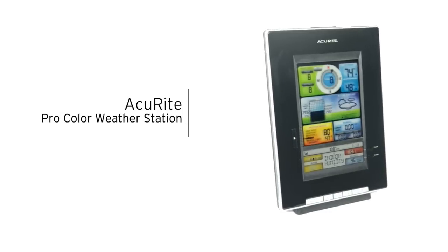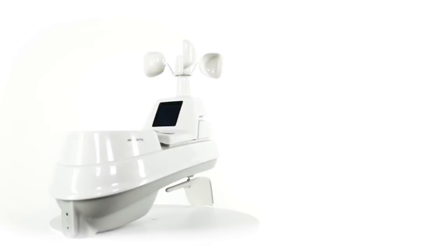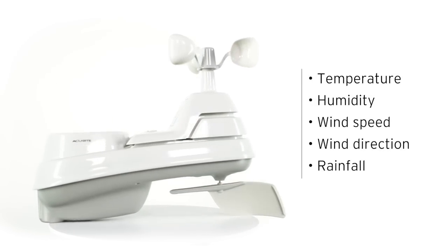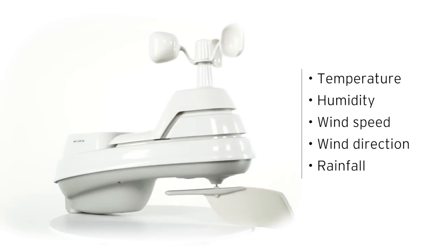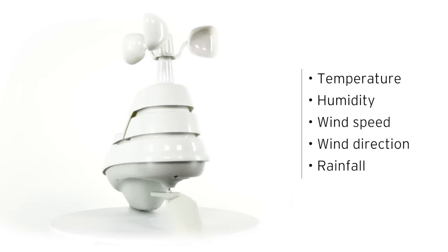Get the weather forecast and temperature information to plan your day with confidence with Accurite's ProColor weather station. Its high precision 5-in-1 weather sensor accurately measures five different conditions including temperature, humidity, wind speed, wind direction, and rainfall, giving you easy to understand comprehensive data about the elements right outside your door.